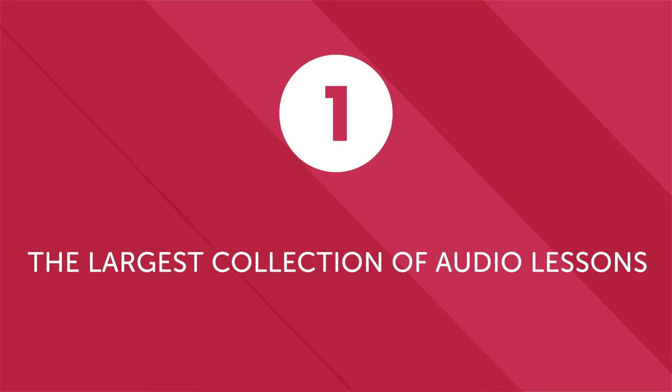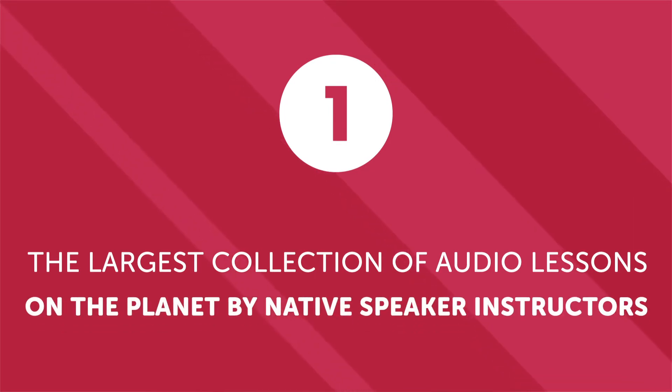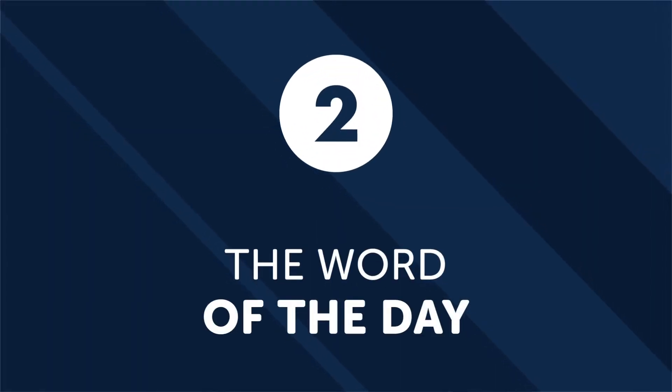First, the largest collection of audio lessons on the planet by native speaker instructors. Every single week, native speaker instructors create new audio lessons — all lessons are short, to the point, and guaranteed to improve your mastery of a language. Second, the word of the day. Simply exposing yourself to new vocabulary helps increase your fluency. So every single day, check out the word of the day and memorize it during your commute. It's a quick and easy way to boost your vocabulary every day.